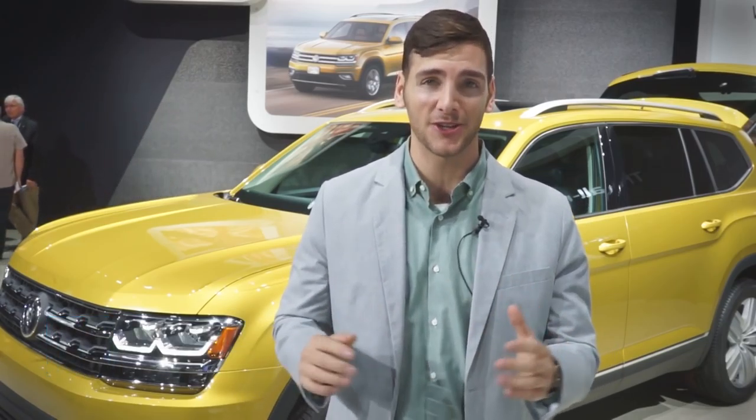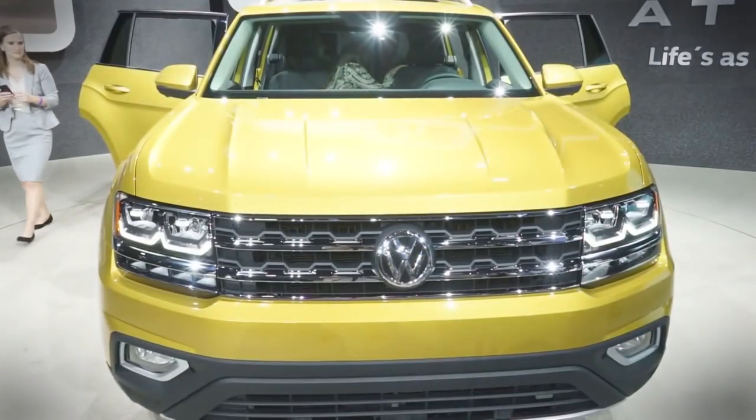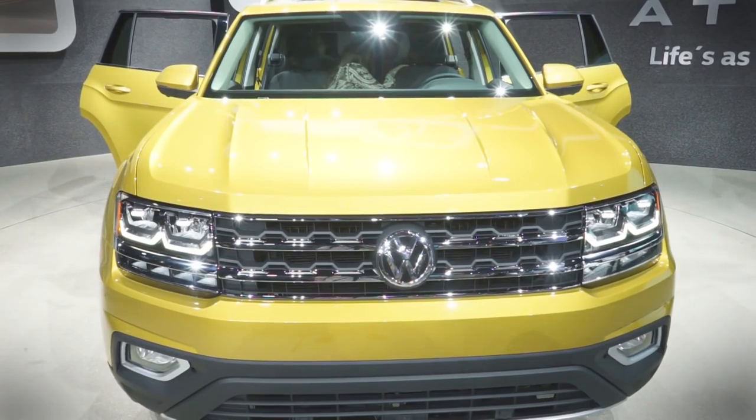Automotive journalists like to joke that a Mazda Miata is the answer to any vehicular need. Of course it's a joke, but these days an SUV is actually the answer to any vehicular need — at least for any automaker planning a new model. Volkswagen at least thinks so, and that's why they brought this: the full-size Atlas SUV. When it goes on sale next year, the Atlas will be the largest VW model sold in the US.